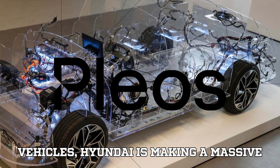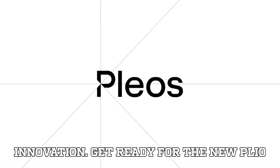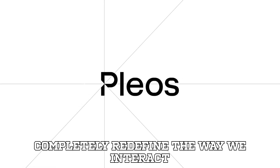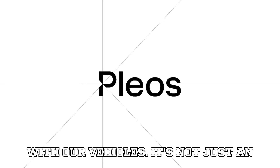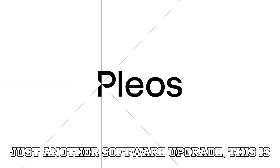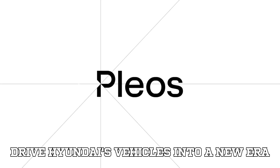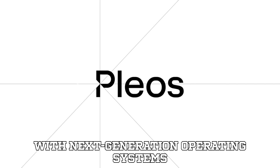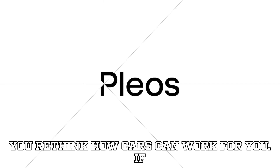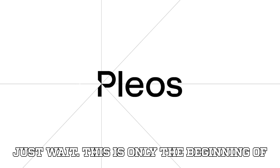In the ever-evolving world of connected vehicles, Hyundai is making a massive splash by going all in with their latest innovation. Get ready for the new Plios software, a game-changing move from the South Korean automaker that promises to completely redefine the way we interact with our vehicles. It's not just an update — it's a transformation. This is Hyundai's full-throttle push into the future, and they've decided to call it Plios. This new software brand is set to drive Hyundai's vehicles into a new era, and if you thought the 2025 IONIQ 5 was cool, just wait — this is only the beginning of something much bigger.